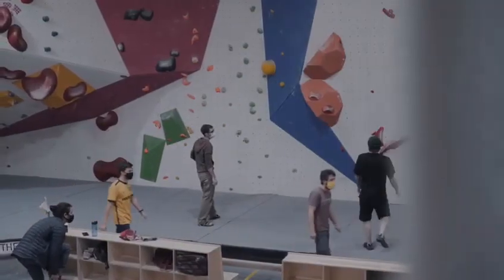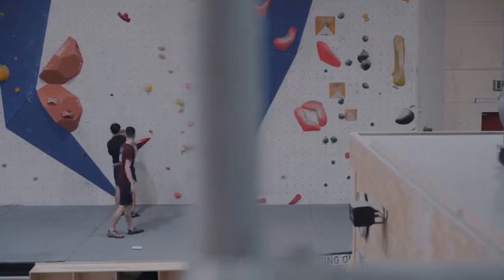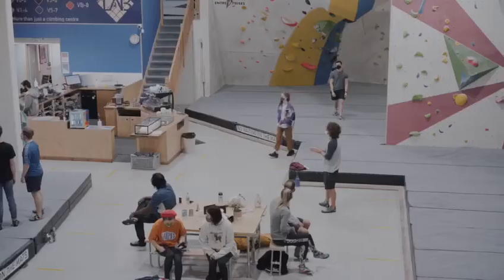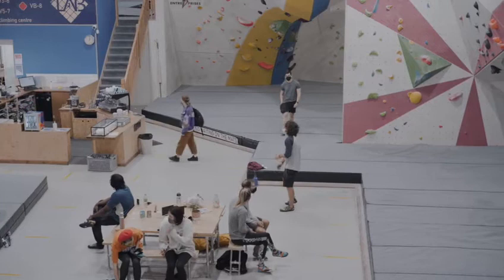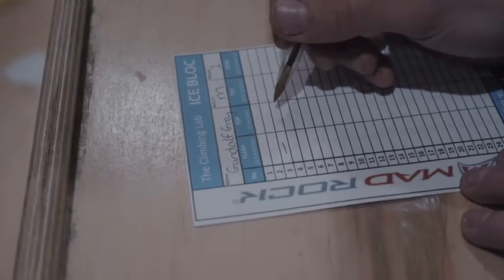You score eight points if you manage the climb at any time in the first session that you tried that problem. You can do that at any time during the round — it doesn't have to be your first session in the actual round, it just needs to be the first session that you climbed that problem. So you can do it as many times as you want, as long as you do it before you leave that day, and you score eight points.